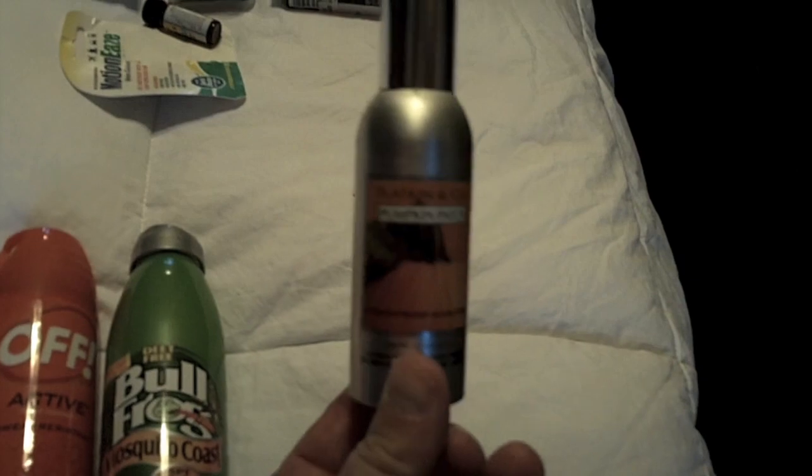This here is actually just some air freshener. It's kind of nice to have - those rooms are pretty small, so you never know. You might need that.